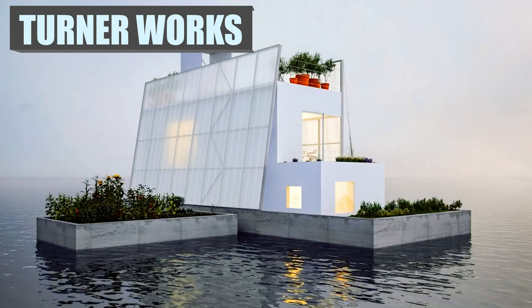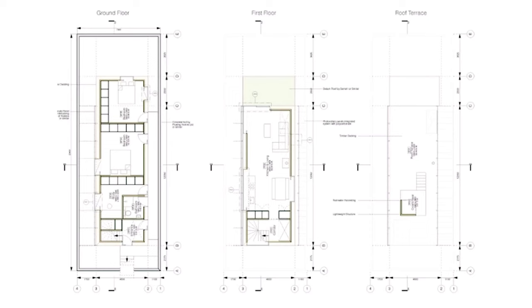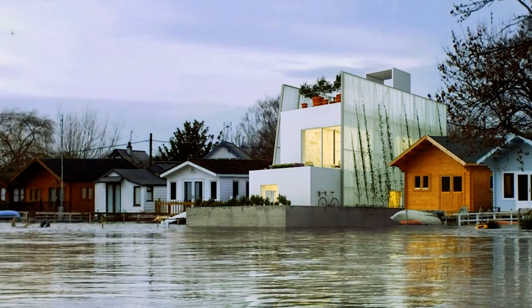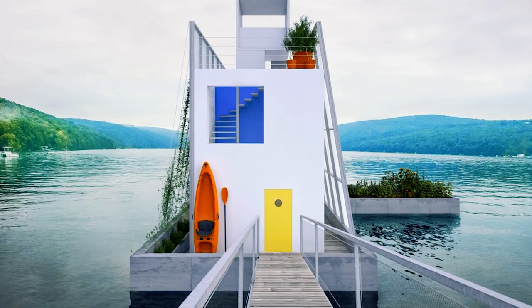UK designer and builder Turnerworks are trying to create movement toward a new way to create sustainable living solutions. They are developing an open-source blueprint for housing that is carbon-neutral and self-sufficient, with plans available for download. The lightweight house can be supported on a variety of structures, including a base within a floodplain, on piles, or even on a floating pontoon.